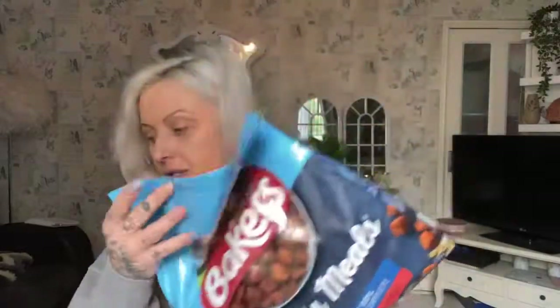Moving on to The Range — I got some Andrex toilet roll because I needed it. I also got a bag of Bakers dog food for Blue. I normally buy Wag from Amazon but every now and then I mix in some Bakers for flavoring. These were £4.30, usually £5, so I just got one.